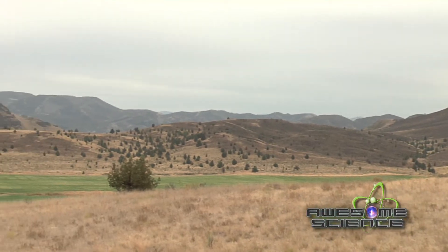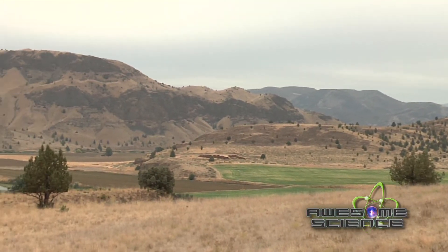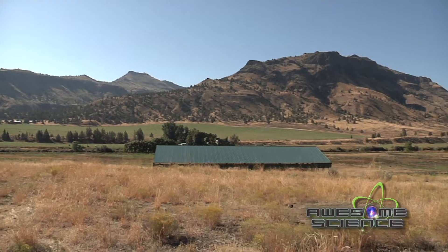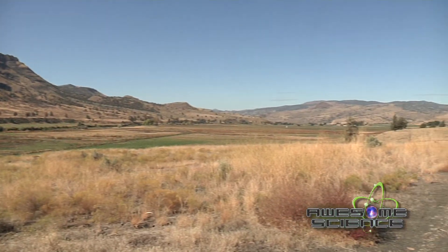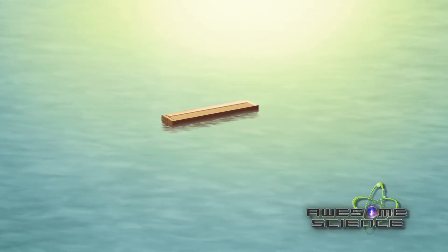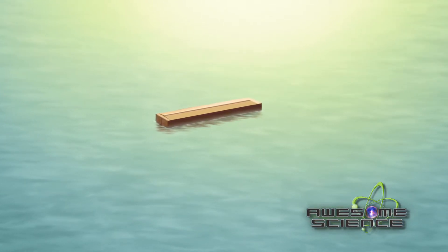The absence of significant accumulations of erosional debris and sedimentary deposits between here and the ocean suggests that most of the material eroded from these great canyons was dumped into the Pacific Ocean. The Genesis flood could provide sufficient water to accomplish this task quickly.